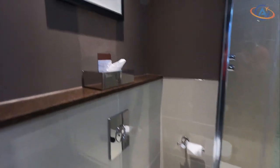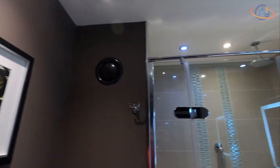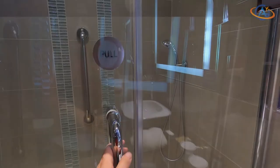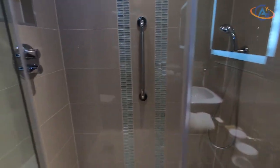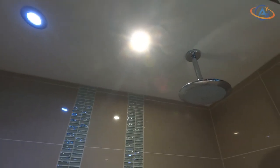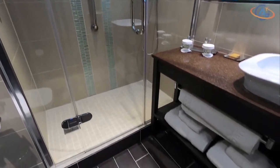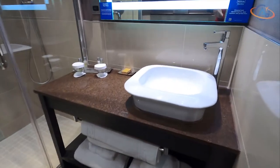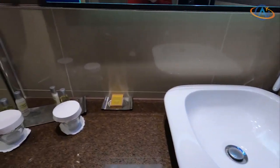We start here with the bathroom — nice colors, fresh design and absolutely clean. Not super large, but we've seen smaller ones already. The walk-in shower is very generously sized and provides space for two, which is something we didn't encounter on our UK road trip yet. That's definitely a plus. The sink has a modern design as well and the amenities are the usual standard.